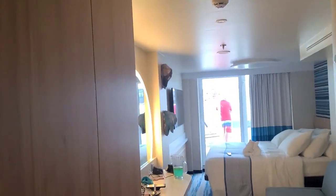We're going to do a room tour. Deck 12, balcony room.